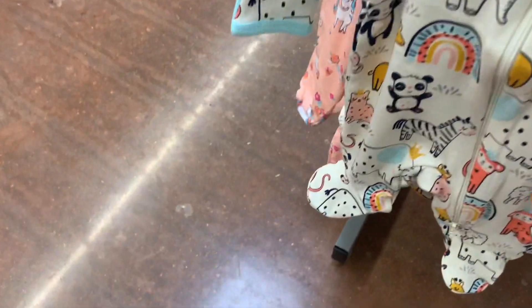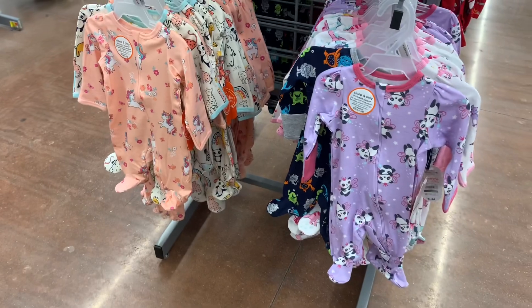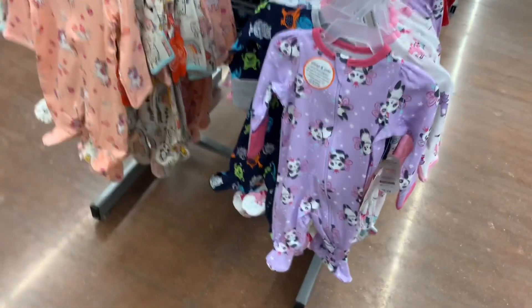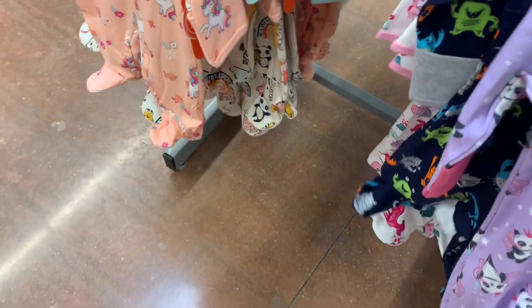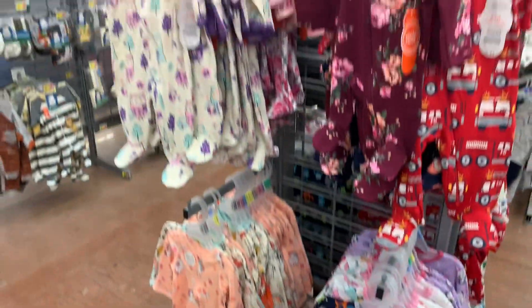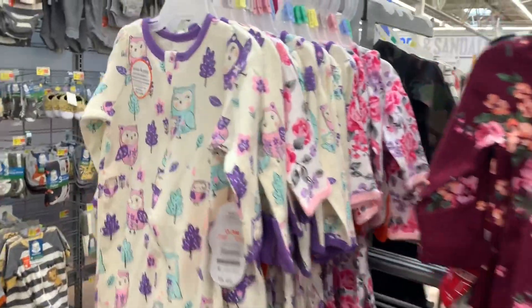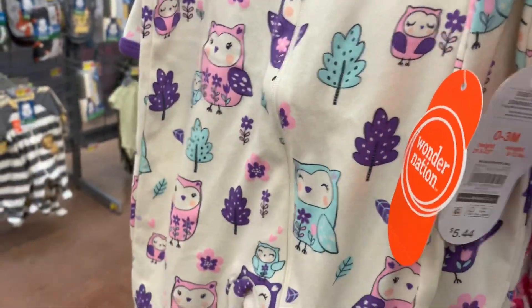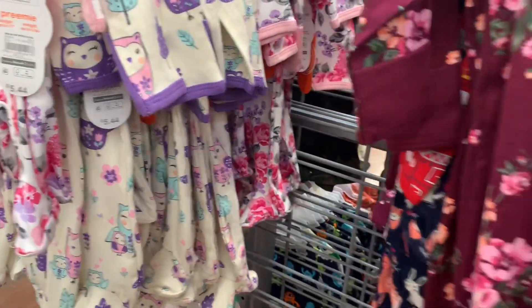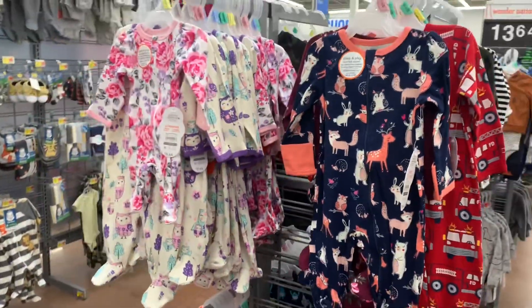I'll go back to the toddlers again too. And then — oh, unicorns! No way. They have unicorns for baby clothes. And they have dinosaurs as well. Up here you can also get one with flowers with maroon, and more flowers. And then this one — the colors on it are so cute, it's like coral and peach.